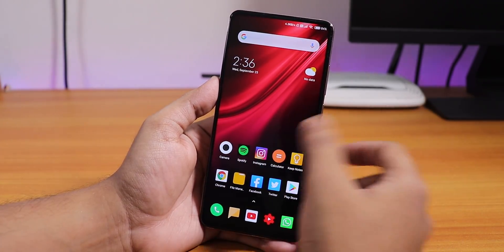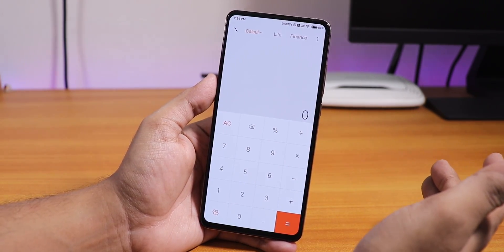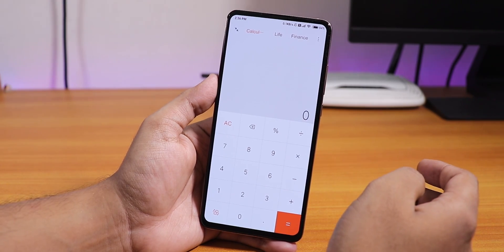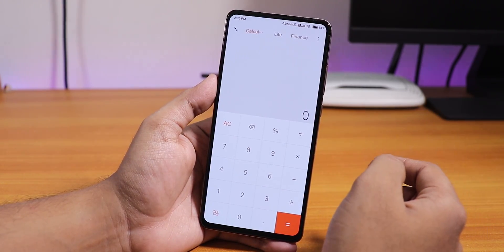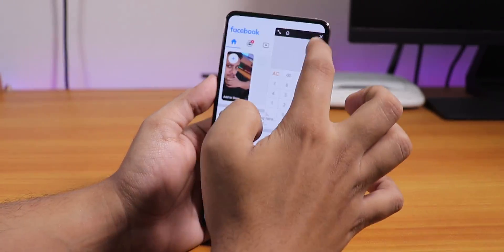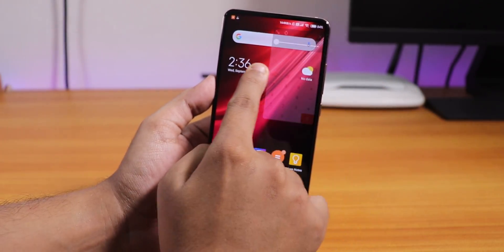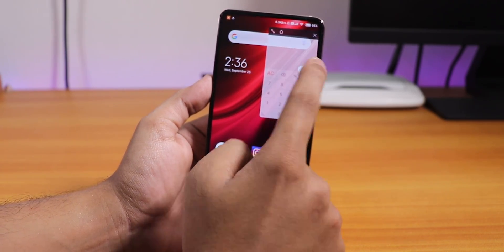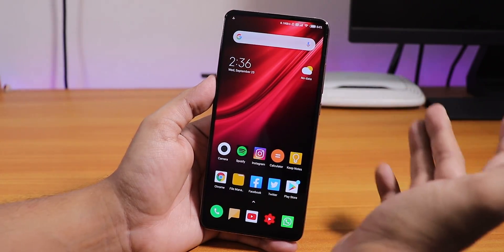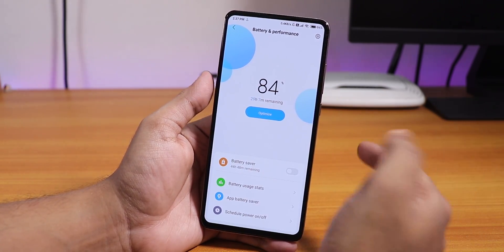One good thing is the Mi Calculator, which simply doesn't work on custom ROMs based on Android 10. Here on official Android 10 MIUI it works fine. The calculator has a floating arrow — tap it and it stays in front of any app. You can resize it and change its opacity. This feature works with some other apps too, and it's really nice and helpful.